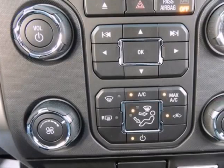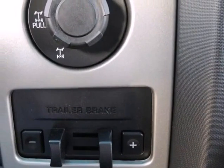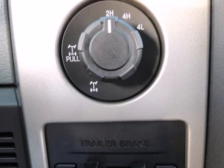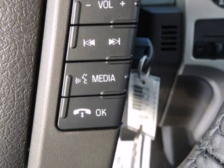In terms of options and safety features, this F-150 is equipped with ABS and driveline traction control, AdvanceTrac with Roll Stability Control, electronic stability control (ESC), and roll stability control (RSC).